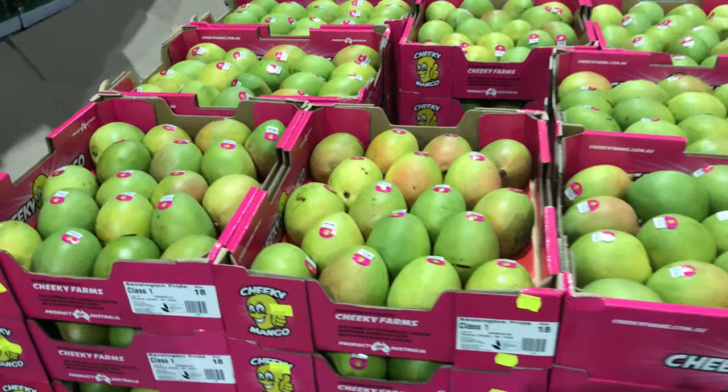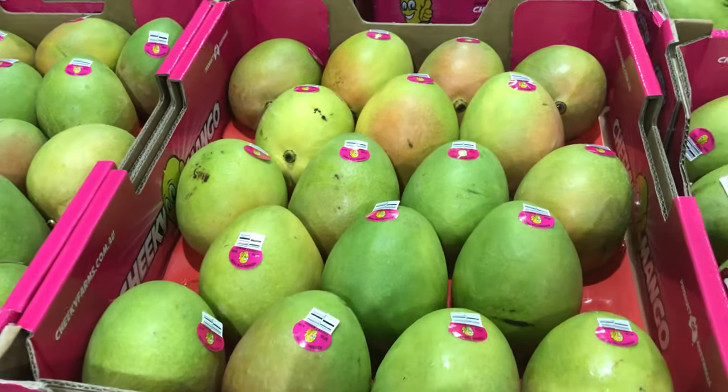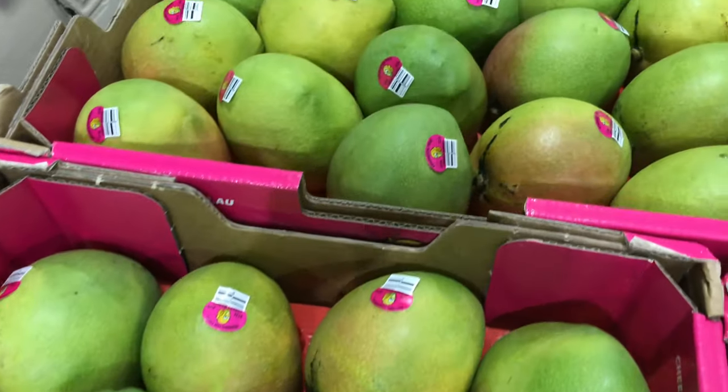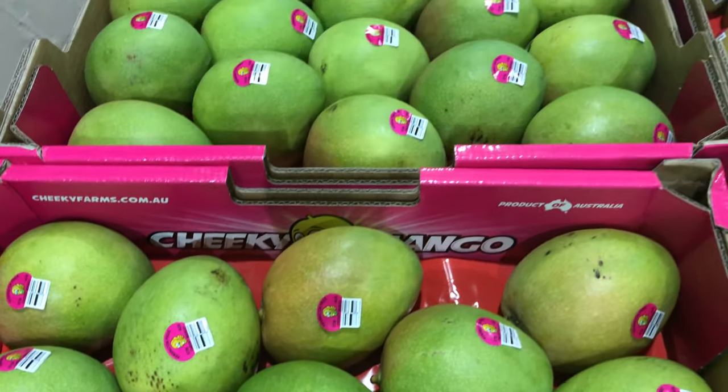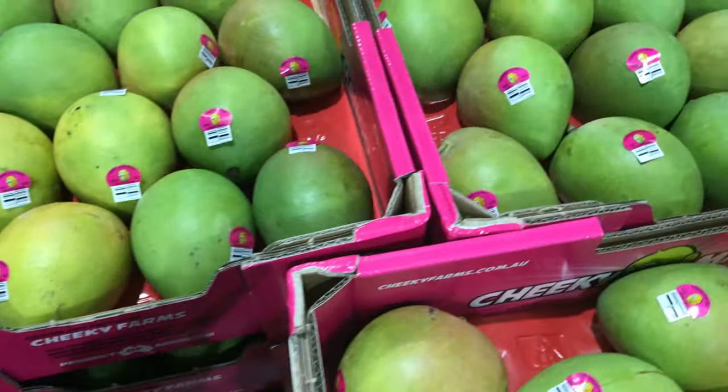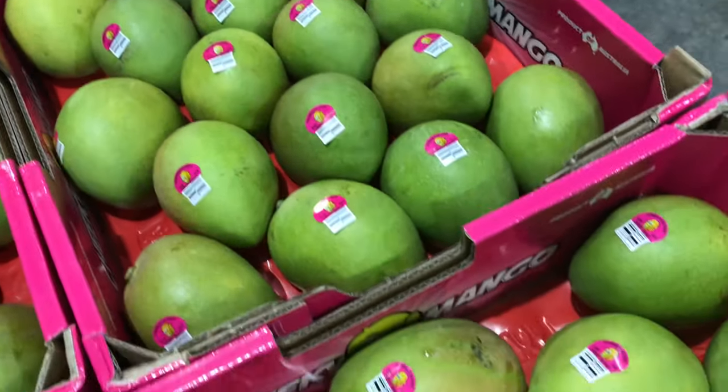Did you know this mango is cultivated here in Australia? It's also the most popular mango in this country. KPs are grown mostly in the Northern Territory and northern and central Queensland.